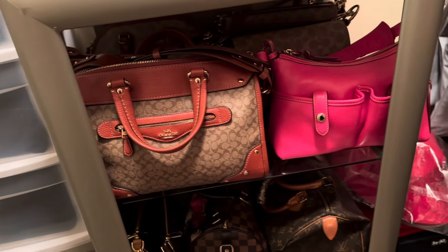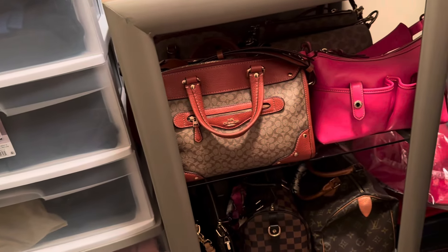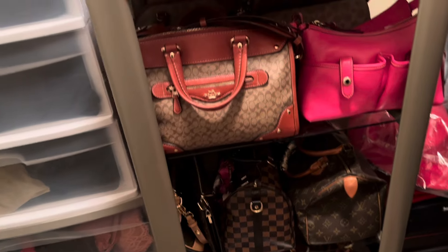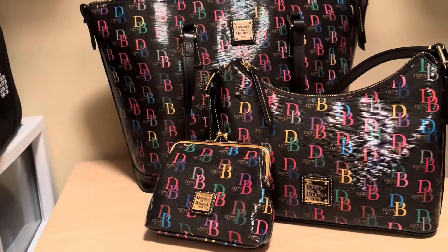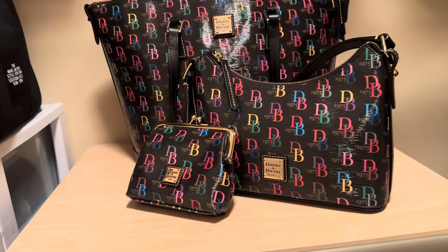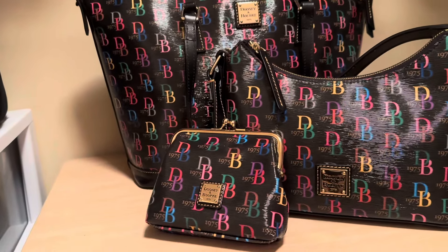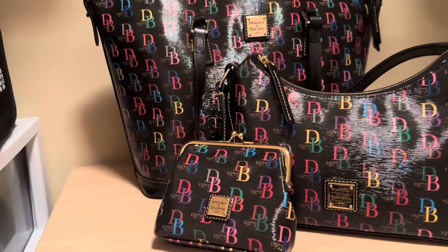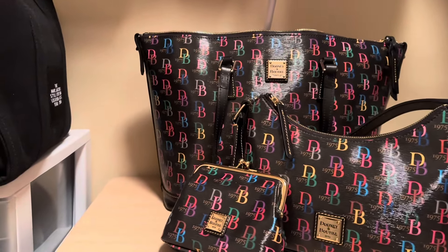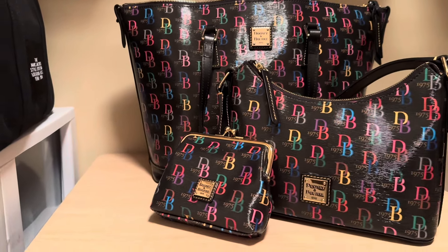I have a lot of bags packed away because I'll be moving in a few months, but these are the bags I just have out right now. My next bag — I'll just do this set right here and show this set.